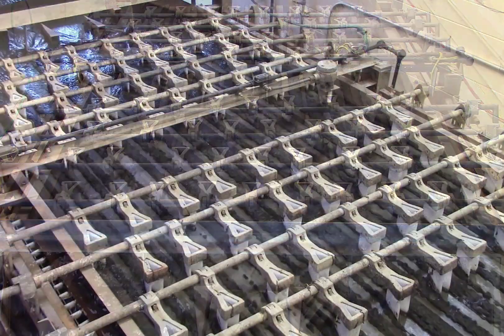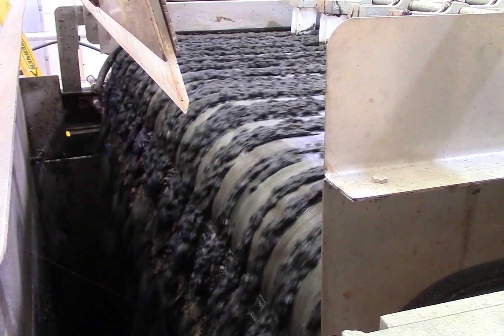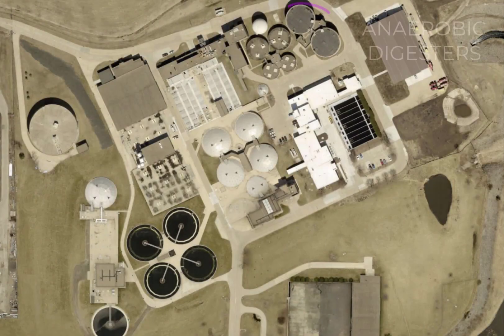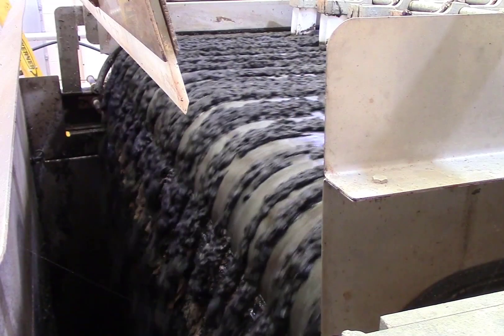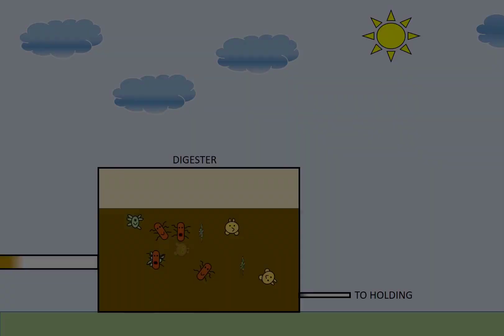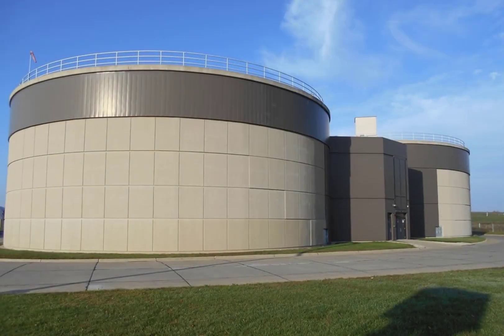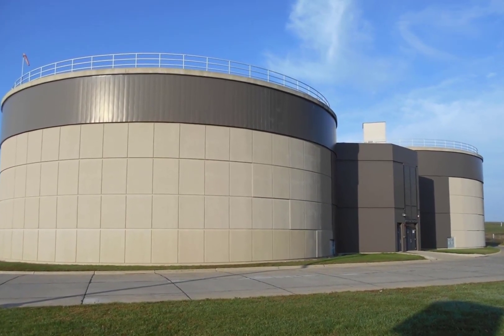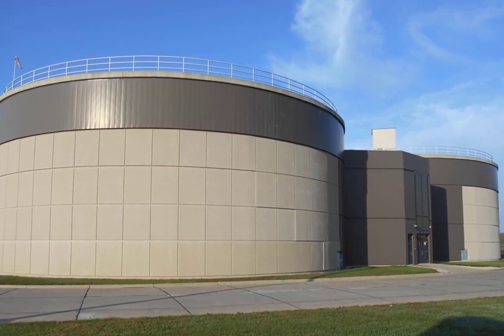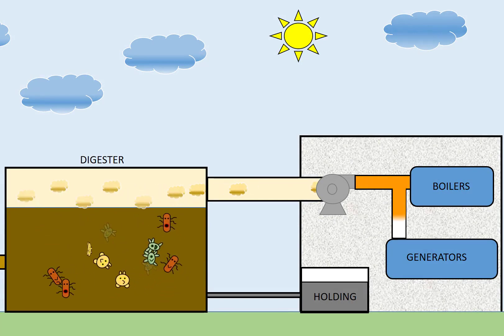The belt the sludge sits on contains small holes that allow the water to pass through. The thickened sludge falls into a collection basin and is pumped to anaerobic digesters. The primary purpose of thickening sludge is to reduce the volume, which reduces the downstream pumps, piping, and tankage needed. Anaerobic digestion uses another set of microorganisms to break down or digest the sludge without any oxygen. This stabilization process reduces the volume and makes the product safe for use as an agricultural fertilizer. A byproduct of this process is biogas, which can be used as renewable fuel.